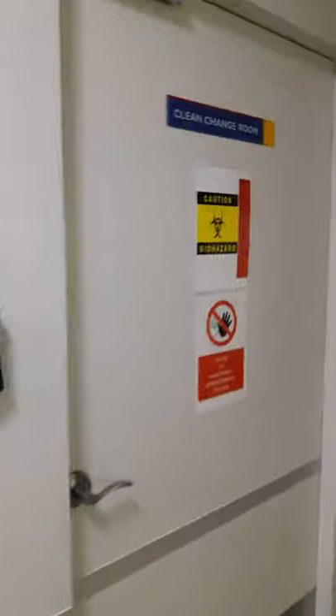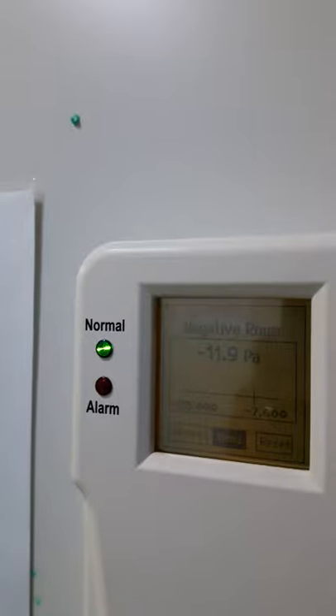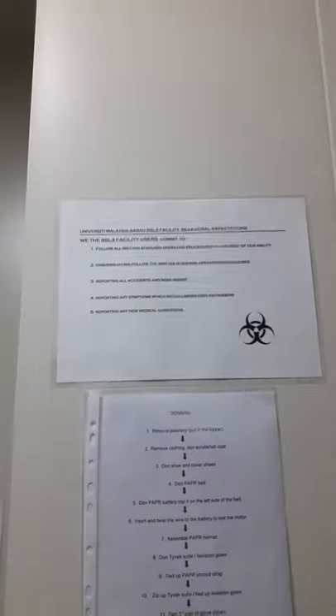The next area is the clean change room, where we have another security procedure and another negative pressure drop. This is where we will be donning and doffing our protective gear. All SOPs are listed here — we follow through with them and must adhere very strictly to SOPs, which are also tested for performance.